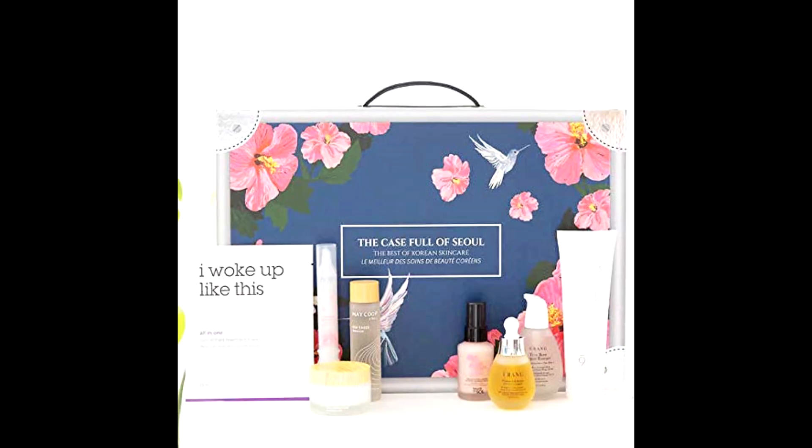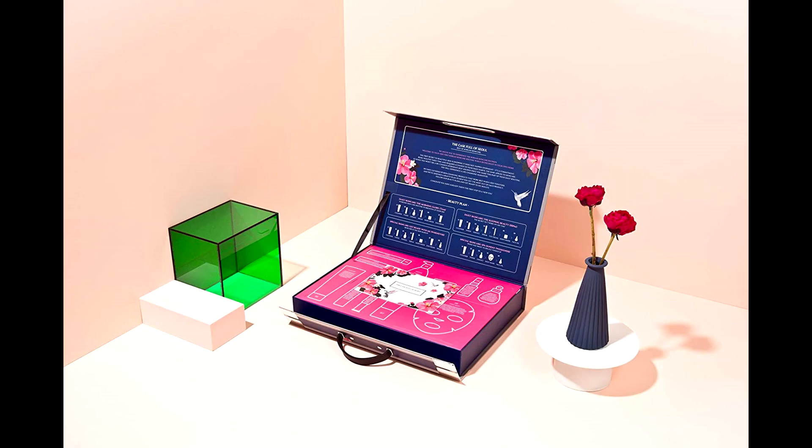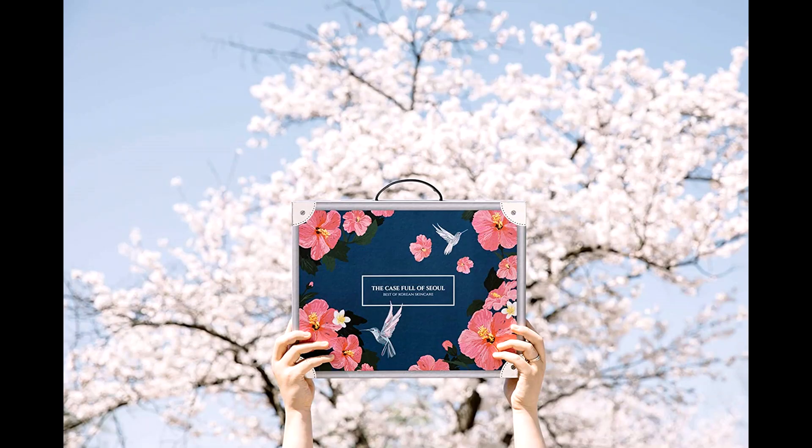Micro ground rice texture gently exfoliates dead skin cells and cleanses makeup impurities such as oil, sebum, and blackheads. Rich in nutrients that even out the skin tone and restore hydration. Toner and emulsion in one — intensely hydrates and revitalizes dull skin.